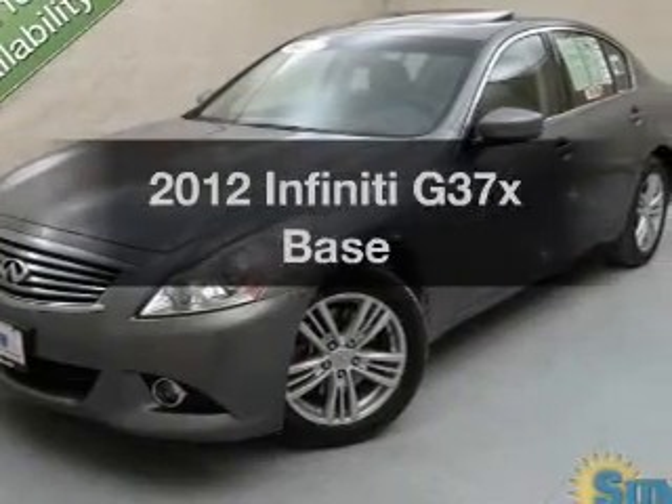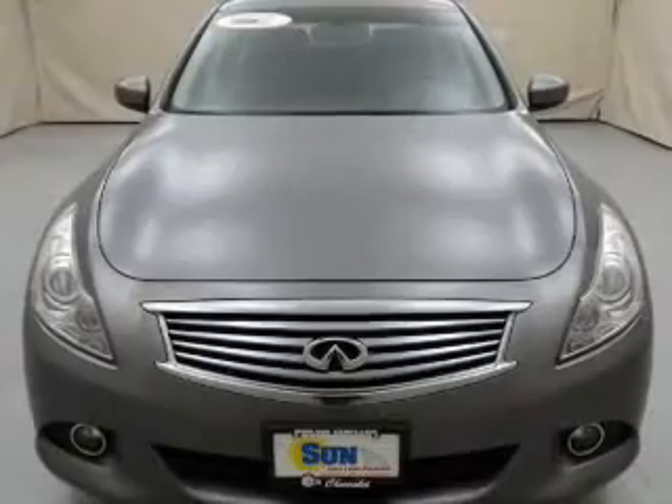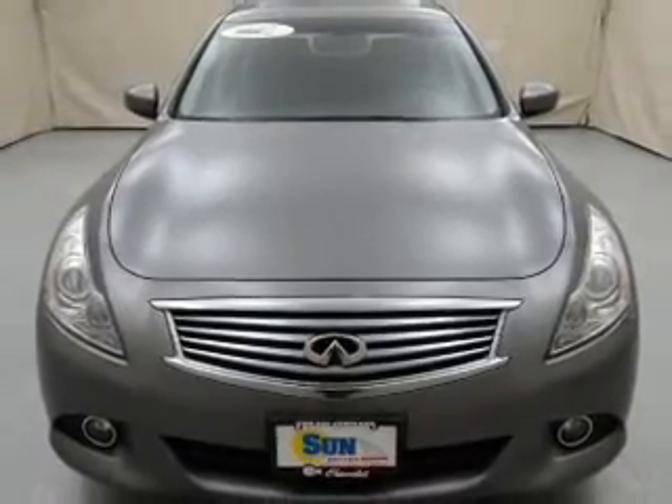Imagine yourself in this 2012 Infiniti G37X. If you're looking for an automobile with great attributes, look no further.